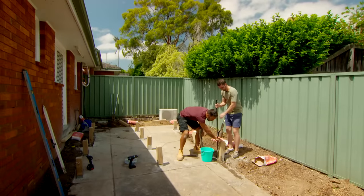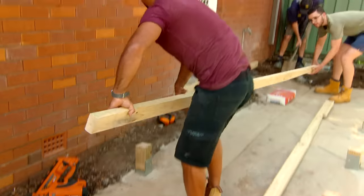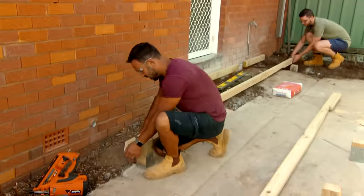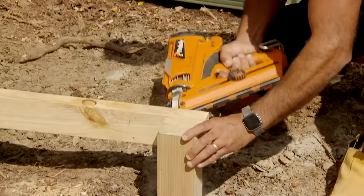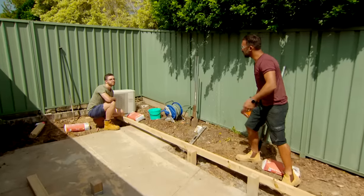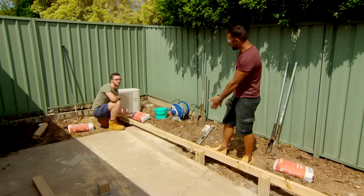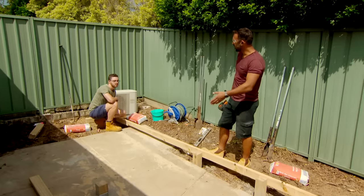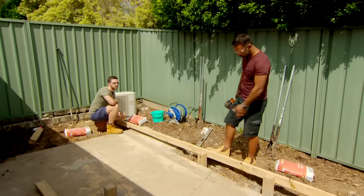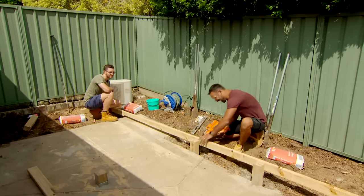Now the stumps are in we can start working on getting the bearers in. The way subfloor works is: we've got our stumps, now we're adding our bearers which connect to the stumps, then we sit our joists on top, and the joists support the decking boards that go on top of that. After these bearers we start on the joists, which means we're that bit closer to getting the boards on.